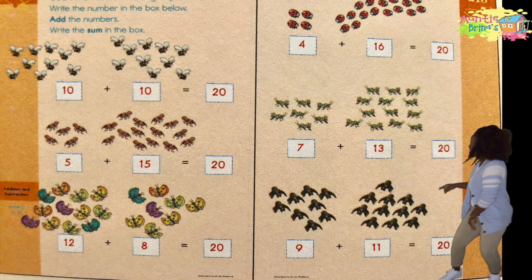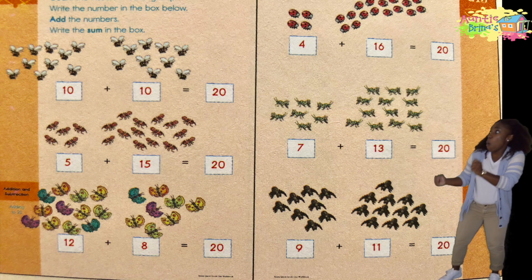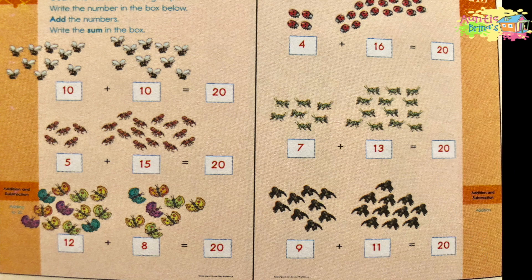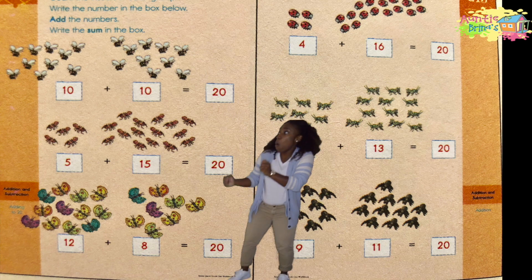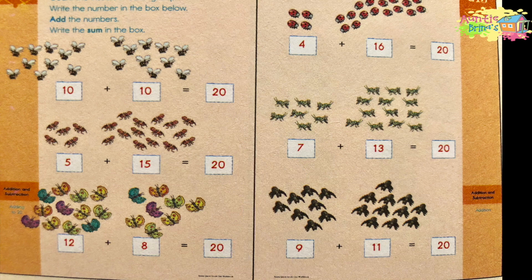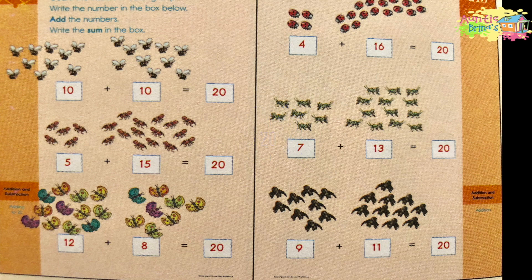Yes! That is correct! There are 5 ants in the first group and 15 ants in the second group, which equals 20. There are 12 butterflies in the first group and 8 butterflies in the second group — that equals 20. We have 4 ladybugs in the first group and 16 ladybugs in the second group — that equals 20. 7 grasshoppers in the first group and 13 grasshoppers in the second group — that equals 20. 9 spiders in the first group and 11 spiders in the second group — and that equals... say it with me: 20! 20!